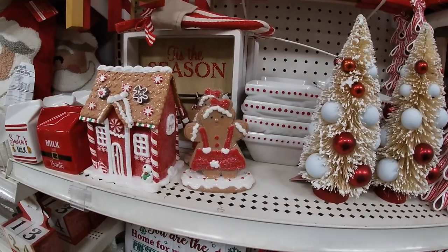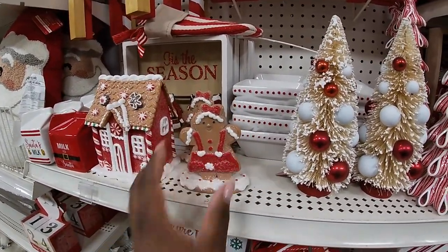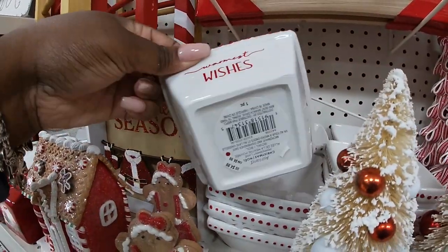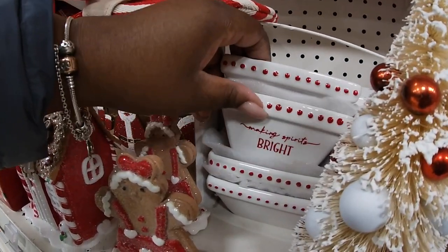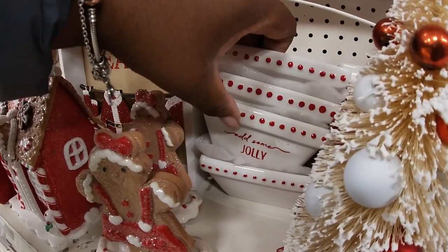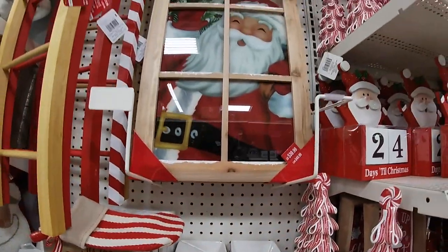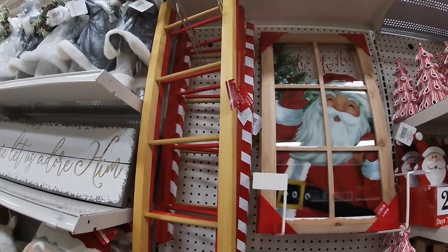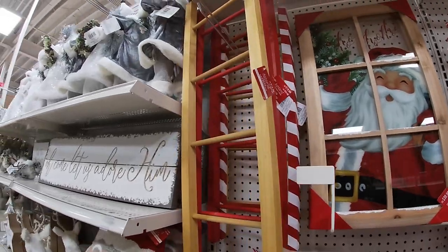They have some little gingerbread items — seven ninety-nine. And then what's this in here — some little jars — 'Wishes,' four ninety-nine. 'Making Spirits Bright.' Oh, 'Add Some Jolly.' Forty dollars for Santa in the window. And then they have the stairs — they have the plain stair in red and then the one with the stripes — those are twenty.